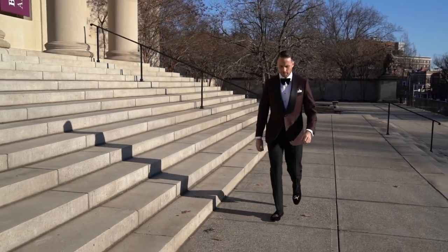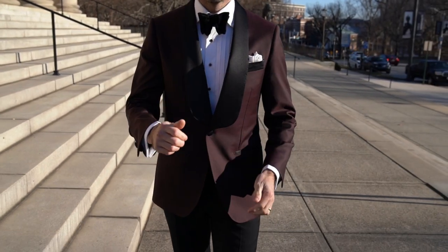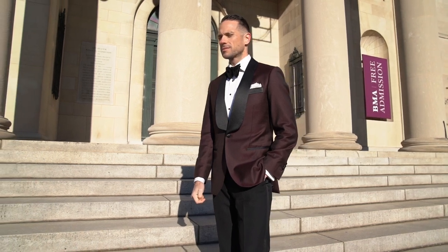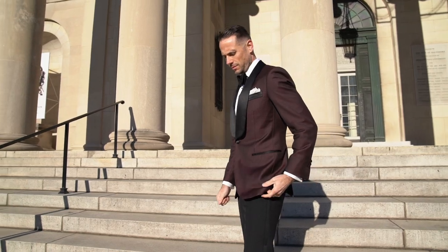Starting things off with the undisputed centerpiece here: my burgundy dinner jacket from our upcoming collection with Michael Andrews. Beautiful VBC fabric with a satin shawl lapel. Super classic, sophisticated, and fun at the same time.